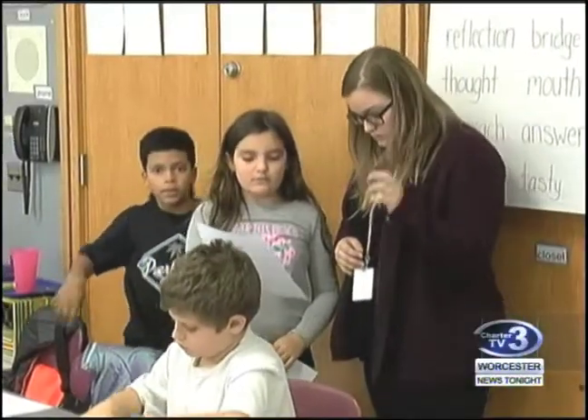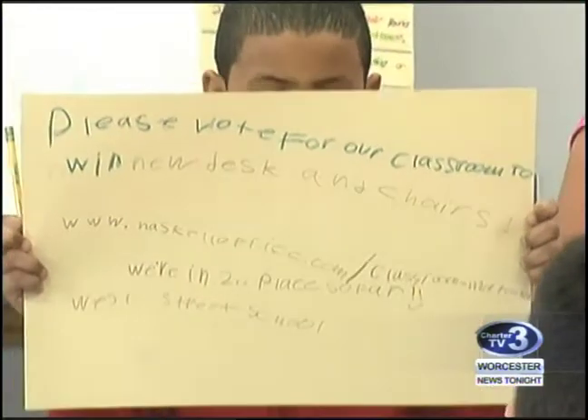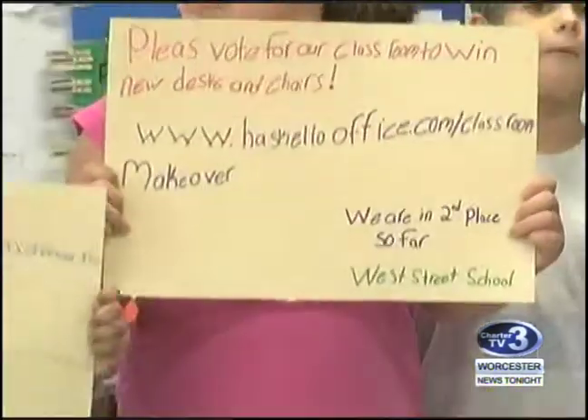4th grade teacher Justine McKinnon sent in the submission and says her classroom wouldn't be a finalist without the help of her students. The kids have just got so involved with it. They've been spreading the word to their families, and they're a big reason why this has become so well-known and why we're working so hard to win it.